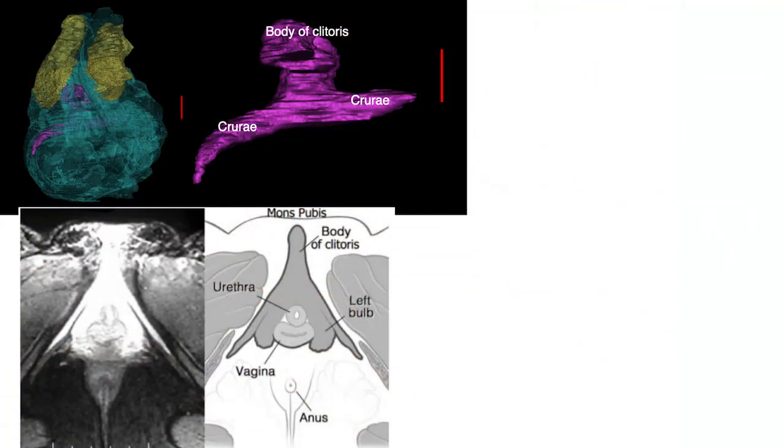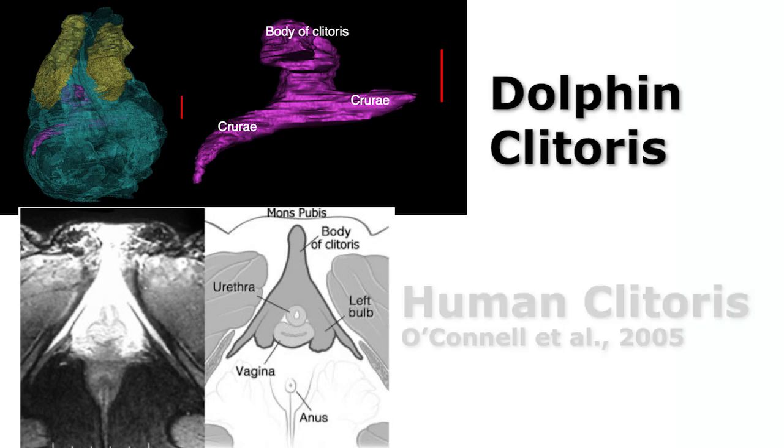Sure. The first thing is we dissected many specimens that came from animals that had died of natural causes, and we looked at adults, juveniles, and calves. We used a couple of different techniques. We used CT scanning, which is what the doctor orders when they want to look at your internal organs. We also used histology, which is a technique where you get very thin slices of tissues and you look at their makeup to figure out how they're put together. The first thing we noted when doing the CT scans is that the erectile tissue of the dolphin clitoris looks very much like the erectile tissue of the human clitoris.